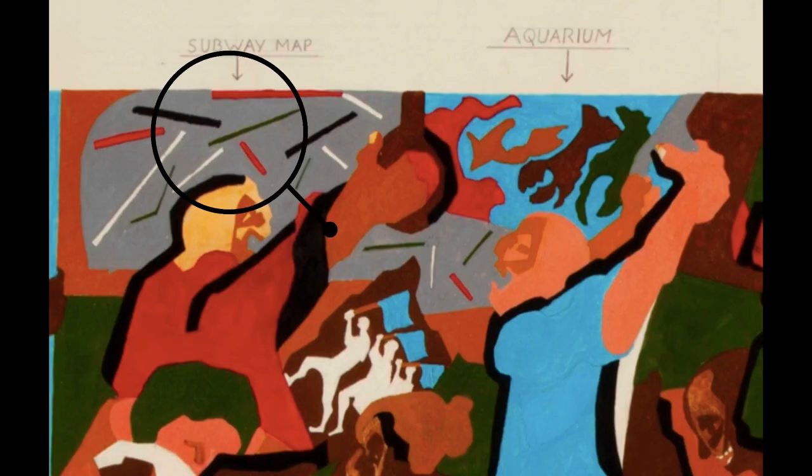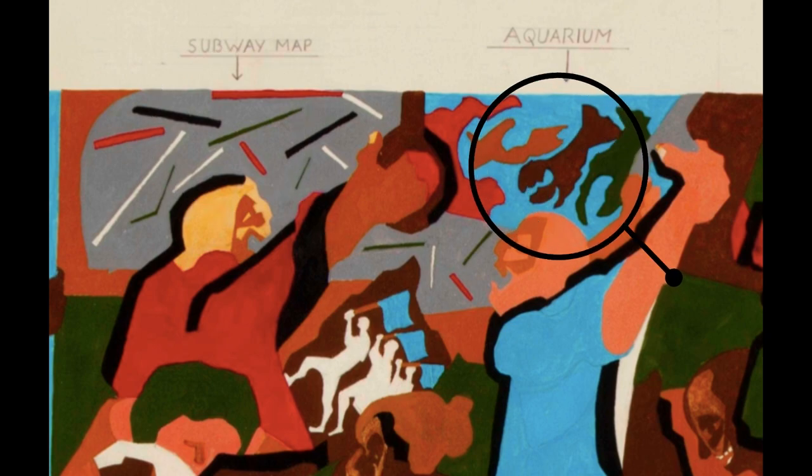The artist uses newspapers and books to add other details, like the basketball players. This looks like the Big Apple and a paintbrush, a subway map, and the New York Aquarium.